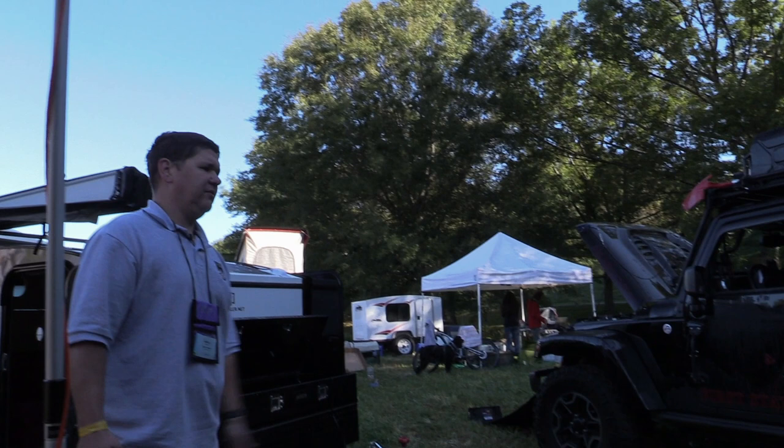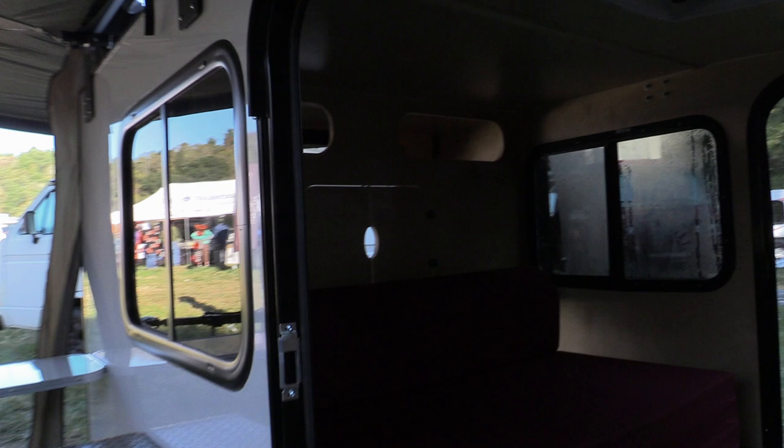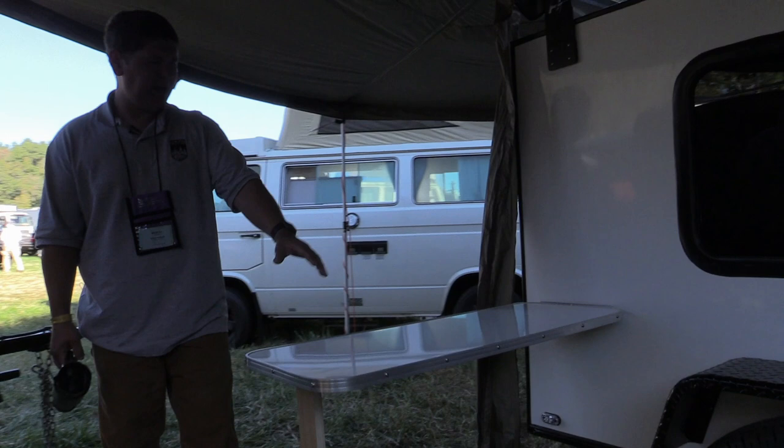We've got our 5x8 Deluxe right here with our Zamp solar panels mounted up on top. We've been charging our battery in about four hours out here with this Zamp flexible panel. We have another Foxwing awning on this trailer. We've got a nice side table so you can put your Camp Chef or Partner Steel stove up on top to grill out.